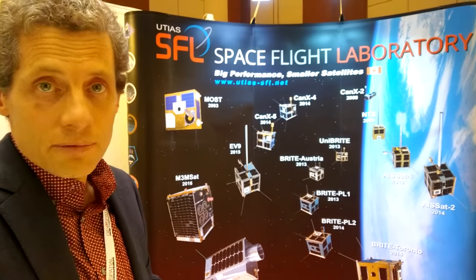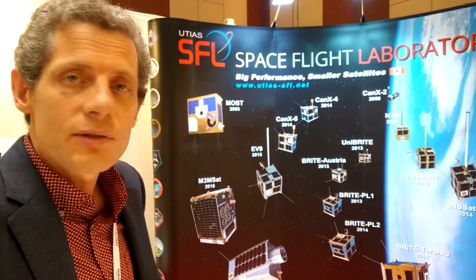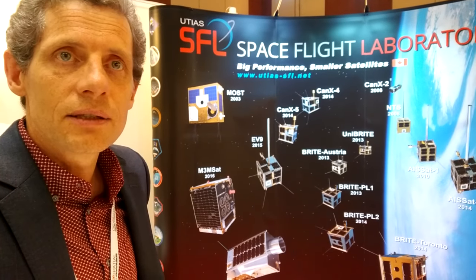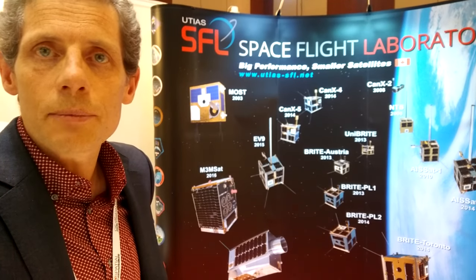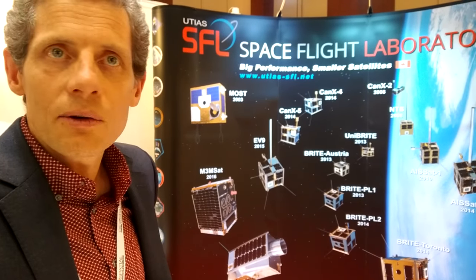We have about 16 satellites on orbit right now that we've built since our first launch in 2003 with MOST, which was Canada's first space telescope — a small 15-centimetre aperture telescope, which was used to conduct photometric tests on solar-type stars. It was our first entry into space.